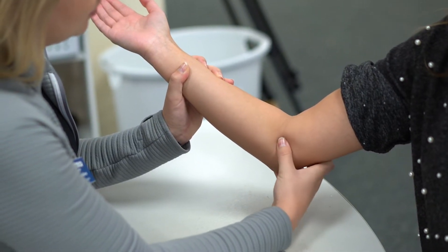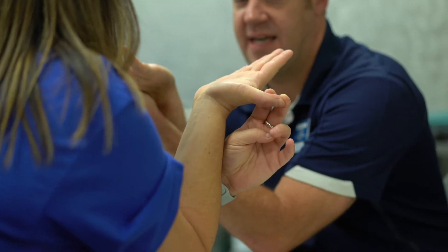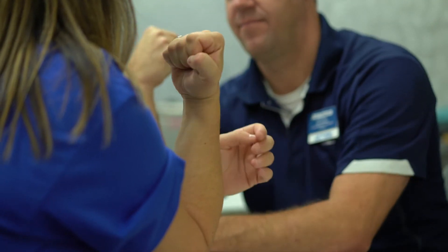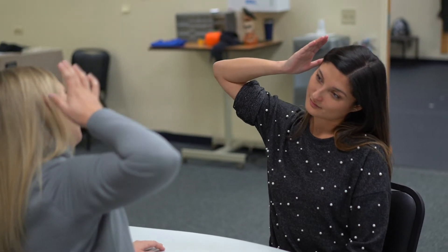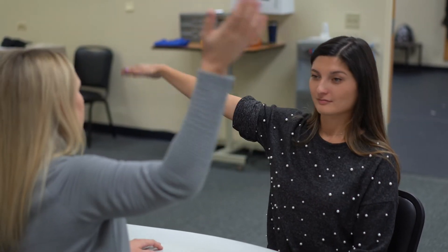You may experience tingling along half of your ring finger and your small finger. Bending your elbow when reading, talking on the phone, driving, and sleeping can all increase the symptoms of cubital tunnel syndrome.